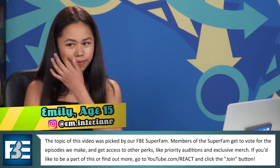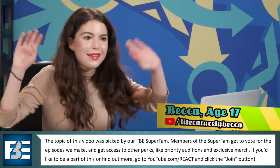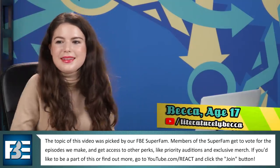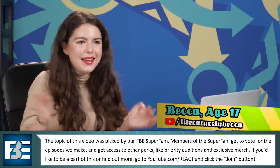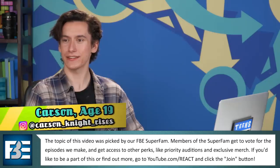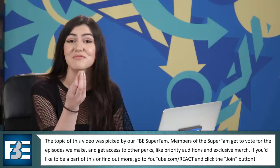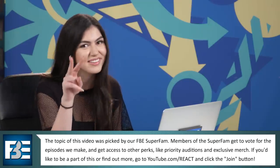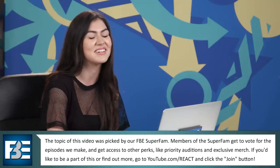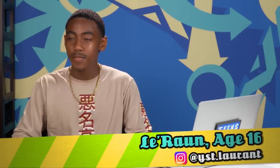I was an avid Snuggie wearer for a very long time. Today's episode was actually voted on by the FBE super fam, a part of our audience supporting us through YouTube memberships on the React channel. Every month, members get to vote on topics, then we turn them into episodes — this was last month's pick. So after you watch the commercial, we'll present you with the product, and if you try it, you lose for that round.